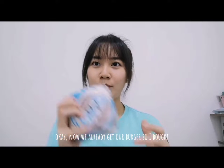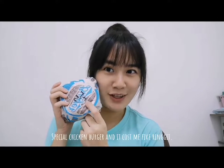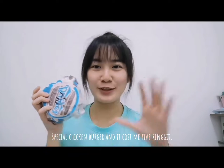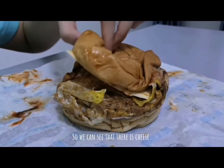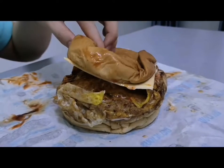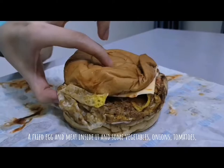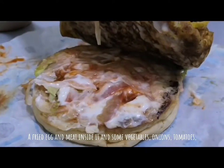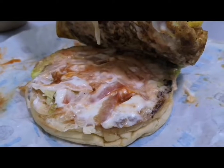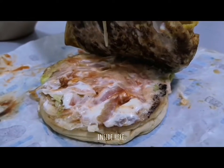Okay, now we already got our burger. So I bought a special chicken burger and it cost me 5 ringgit. We can see that there is a cheese, a fried egg and meat inside it, and some vegetables — onions, tomatoes — and some chili sauce and mayonnaise inside here.